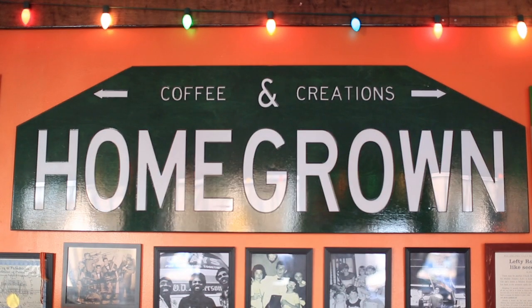I'm Jimmy and this is Christian. Welcome to Homegrown Coffee and Creations. We are located at Broad and Jackson in South Philly.